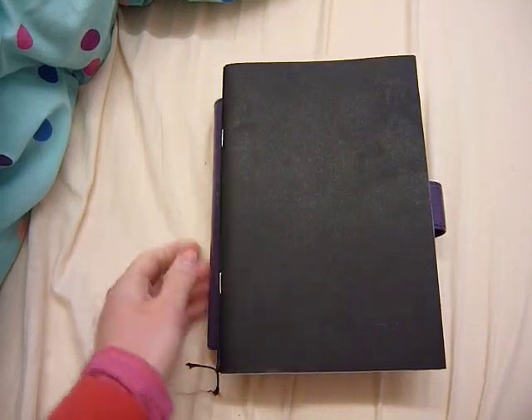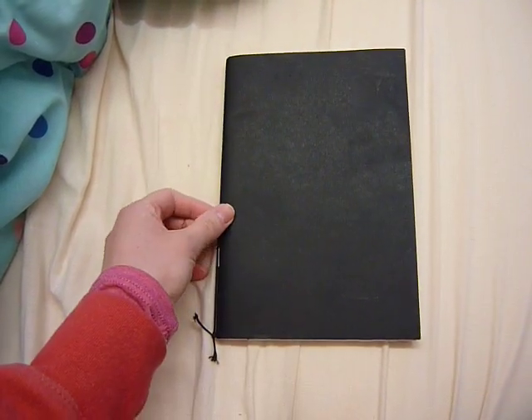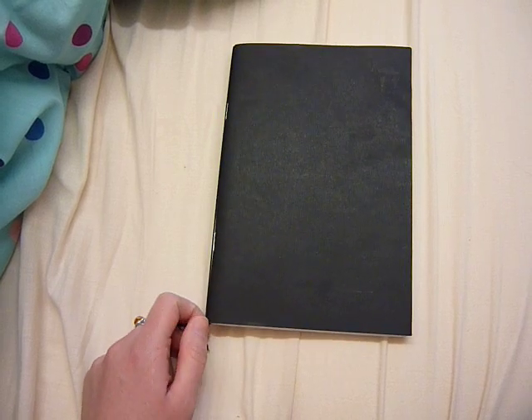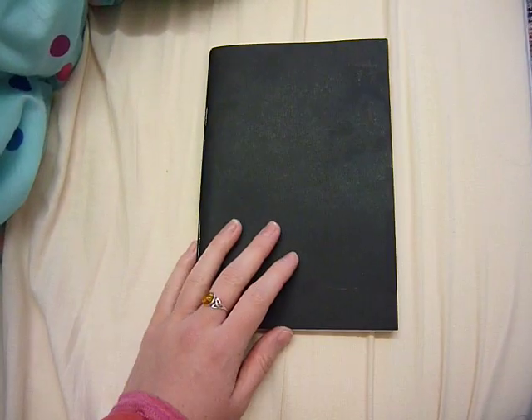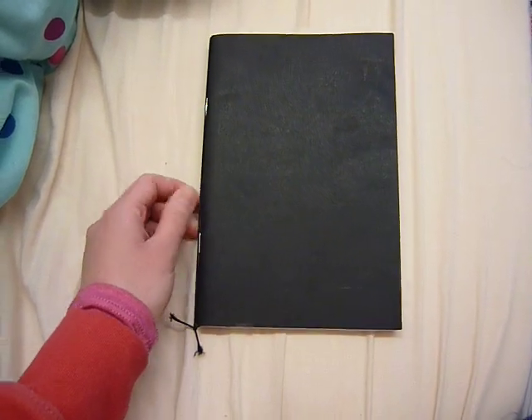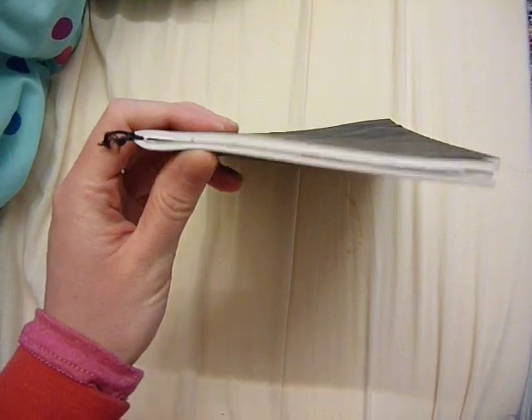I think the reason why I changed was because I was getting the Plannerisms planner for Christmas. If you don't know about the Plannerisms planner, it has been invented by Plannerisms Laurie — her name is Laurie, but she runs the Plannerisms blog. I will post the link below. She brought out this year's Plannerisms planner in three booklets.